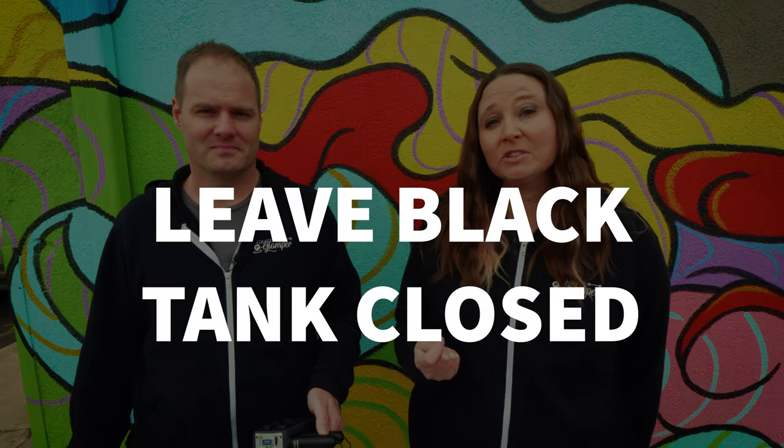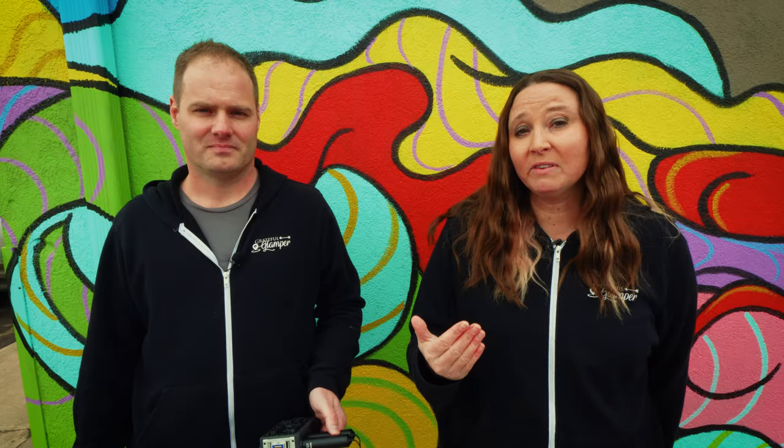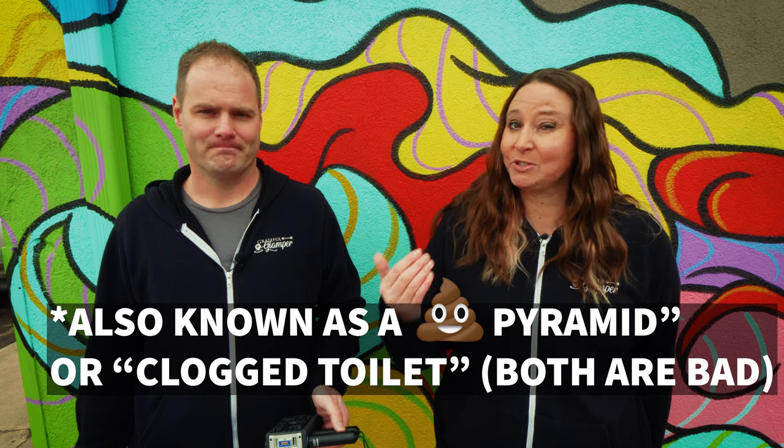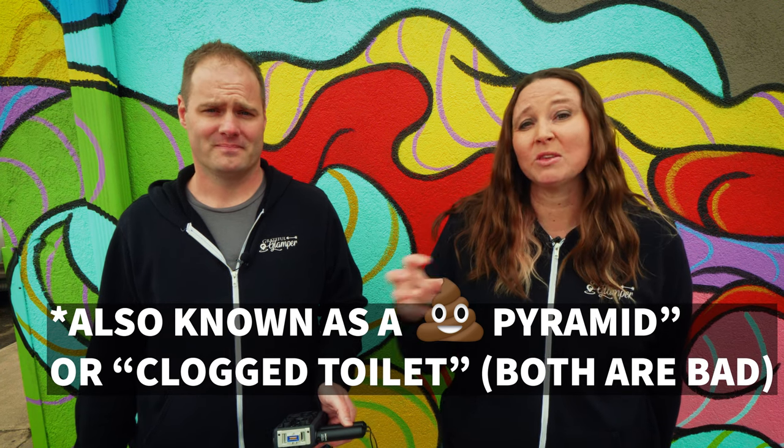Something we learned that we actually didn't know at first: when you are hooked up to full hookups, you want to leave your black tank closed. If you leave it open, bits of toilet paper and sewage start to build up because there's not enough water staying in that black tank to flush everything through properly.